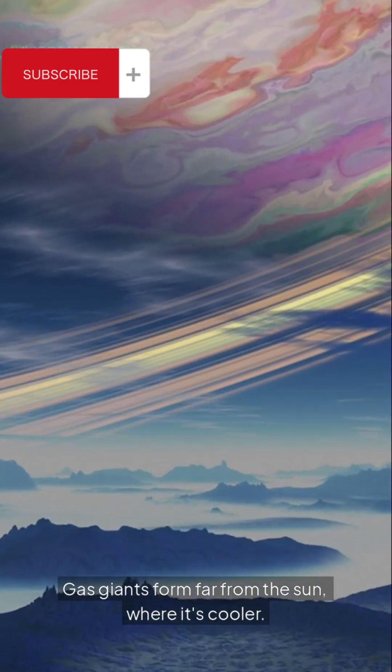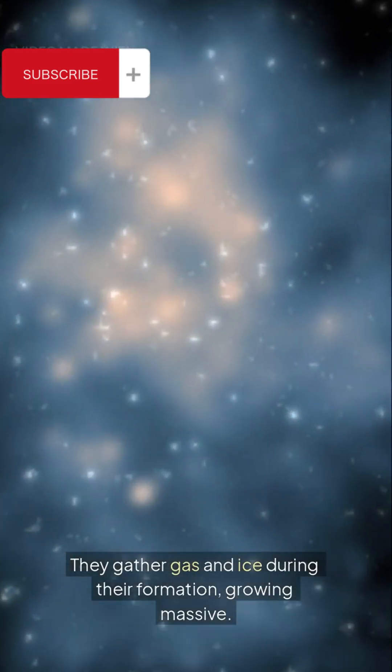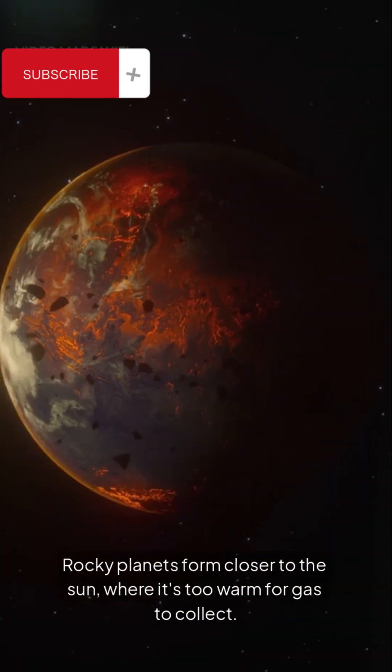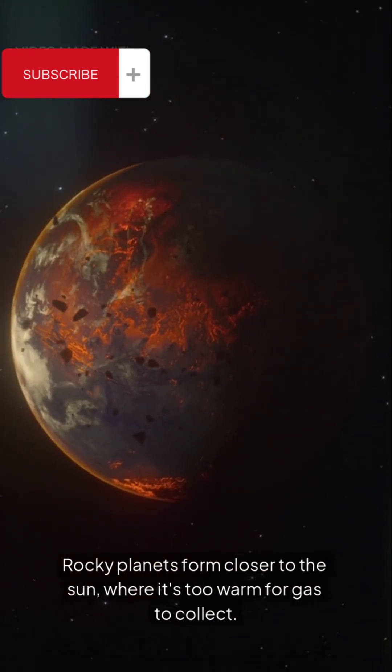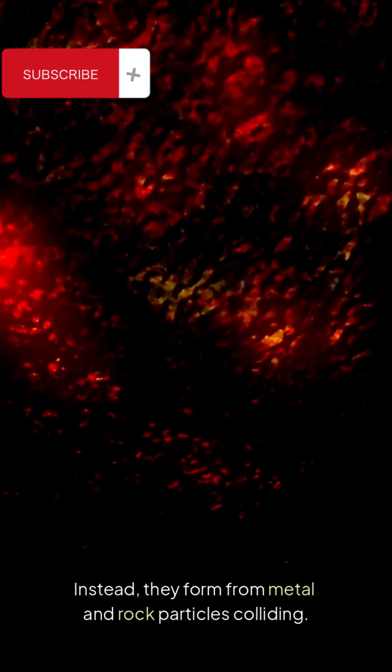Gas Giants form far from the Sun, where it's cooler. They gather gas and ice during their formation, growing massive. Rocky planets form closer to the Sun, where it's too warm for gas to collect. Instead, they form from metal and rock particles colliding.